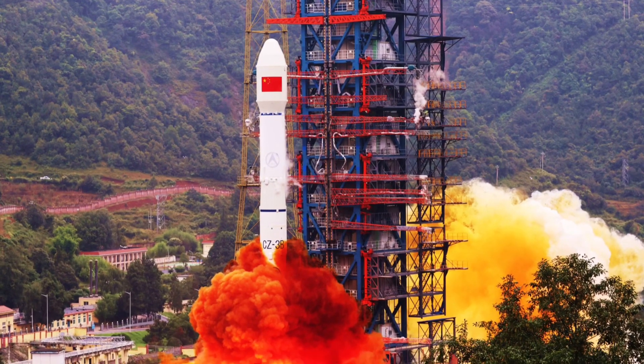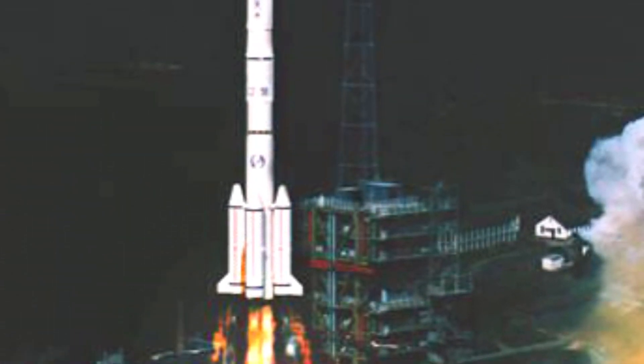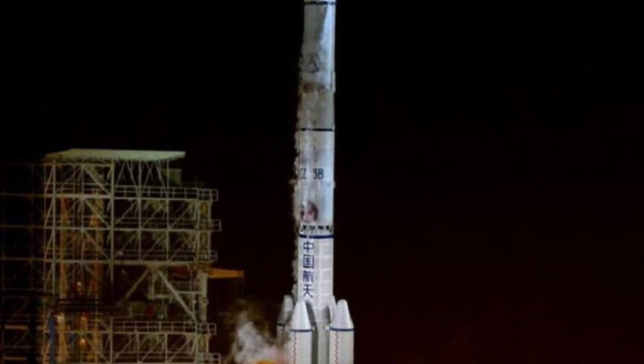Typically, the Long March 3B utilizes four side boosters that each use one YF-25 engine. The side boosters each measure 16.1 meters in length and produce 740 kilonewtons of thrust at liftoff.